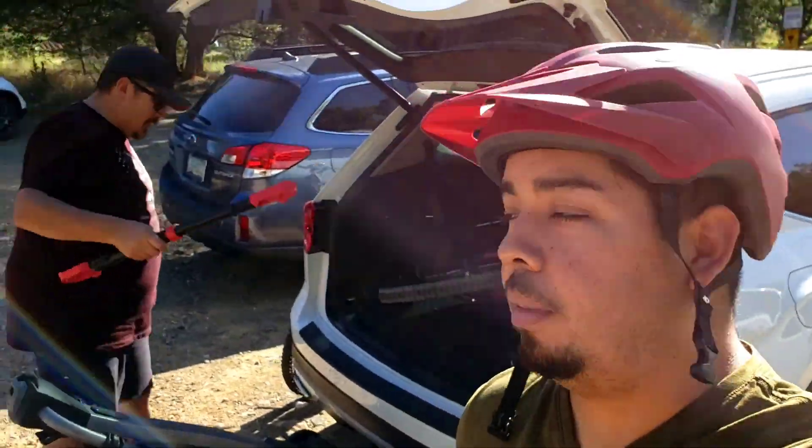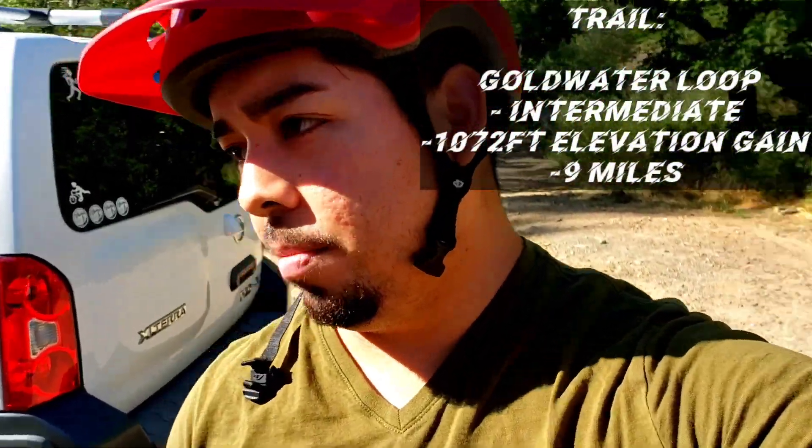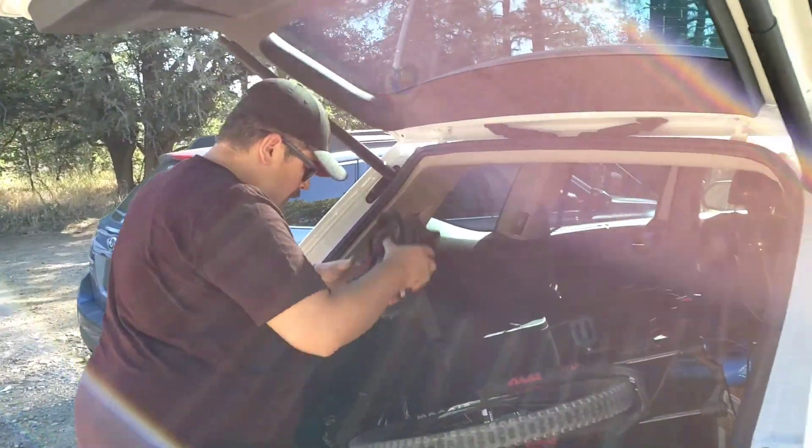I'm here at Wolverton Creek Trail with Carlos — first time riding with him, and first time for me on this trail. He says he's been here a couple of times, so maybe he can show me a little bit of the ropes. We'll see what kind of trouble we get into here in Prescott.